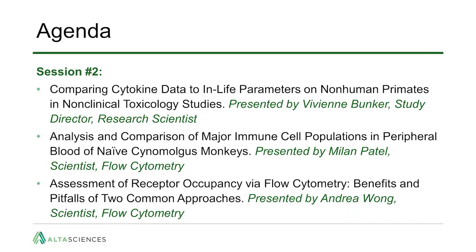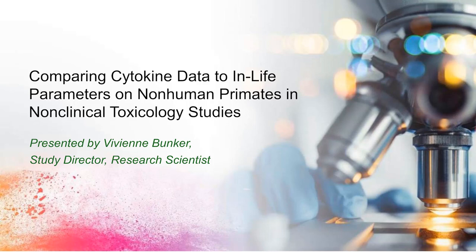Welcome to session number two. These presentations are related to immunological endpoints in toxicology studies. The first speaker for our second session is Vivian Bunker, a study director and research scientist at AltaSciences. She joined in 2018 with over 15 years of CRO industry experience, including work as a quality assurance auditor, study director for veterinary medicine, laboratory technician for radio tracer studies, and technician for in-life procedures. Vivian's topic today is comparing cytokine data to in-life parameters on non-human primates in non-clinical toxicology studies.